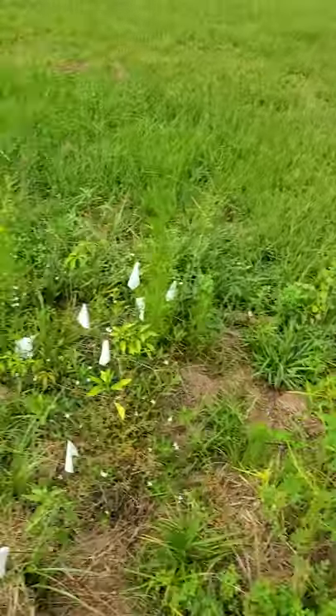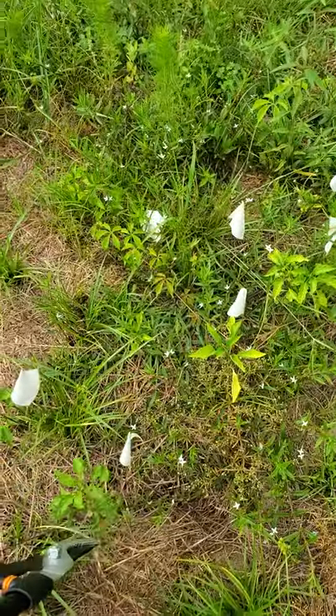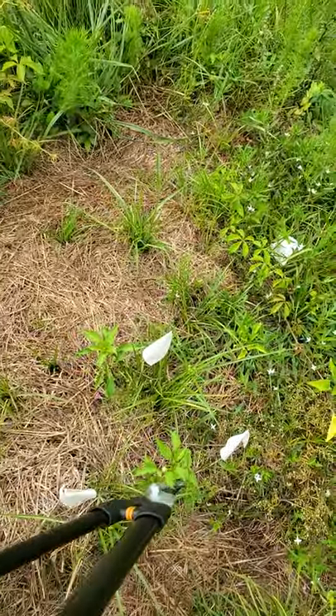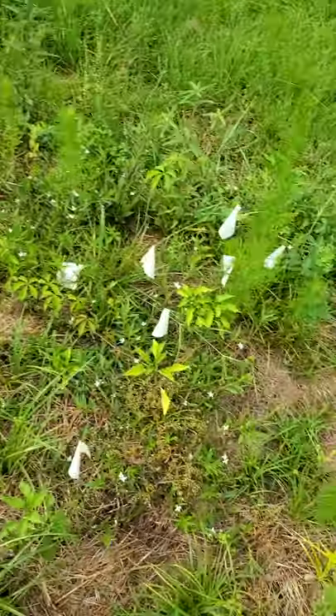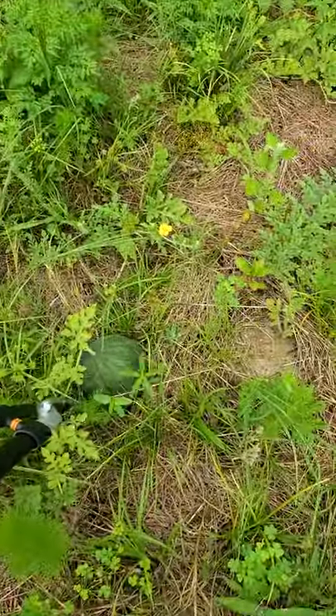Over here we have peppers, which have hardly grown and don't have many buds — though these ones have a few little buds, so maybe we'll have some peppers soon. And then we have a decent-sized little watermelon here.